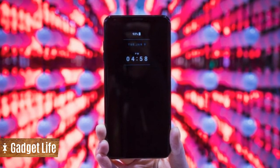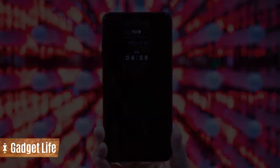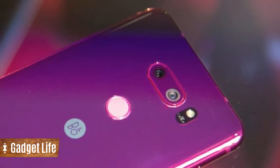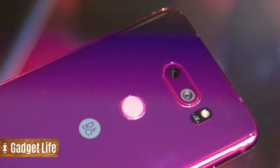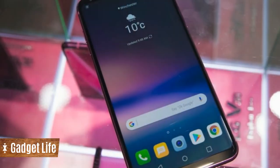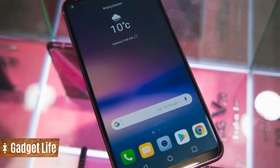It features a sharp 6-inch display, wireless charging, and a fast Snapdragon 835 chipset. It also is waterproof and has two rear cameras, one of which is a 13-megapixel wide-angle camera.